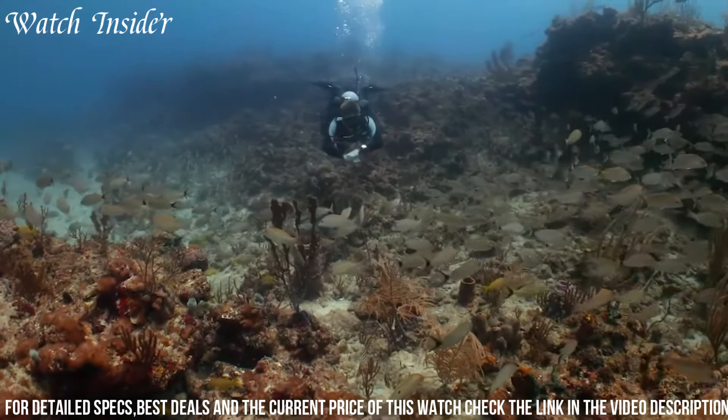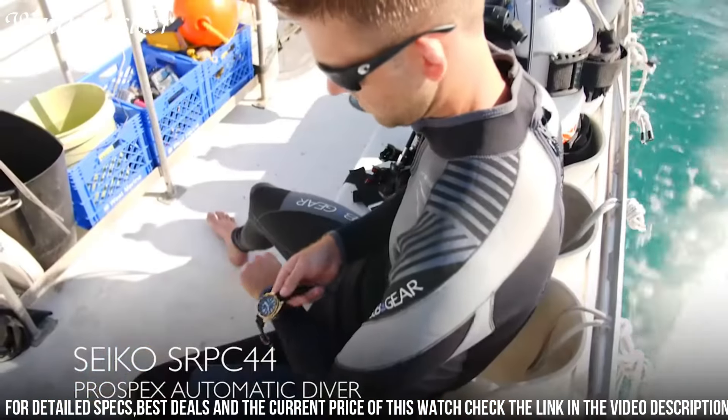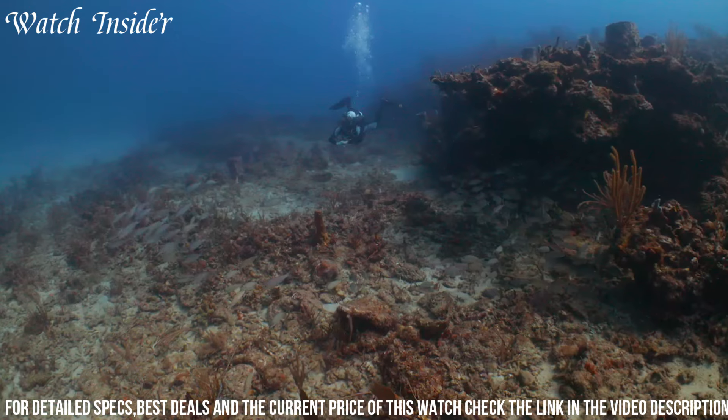With its sporty and functional design, the Seiko Prospects SRPC44 Automatic Diver Watch is the perfect companion for any adventure, whether on land or in the depths of the ocean.